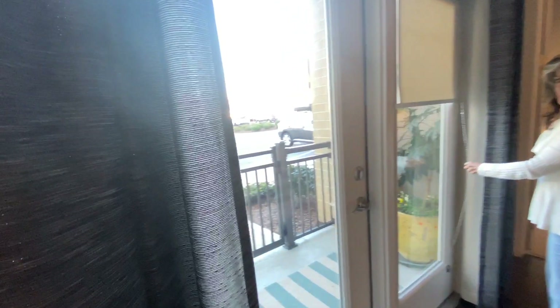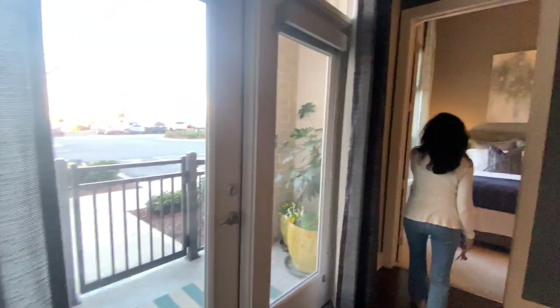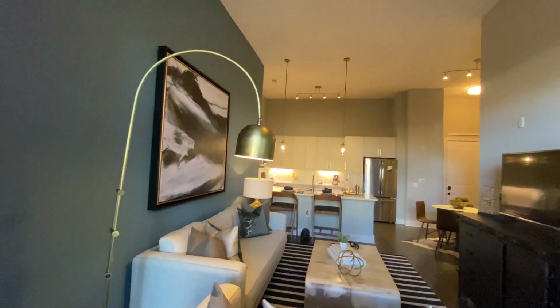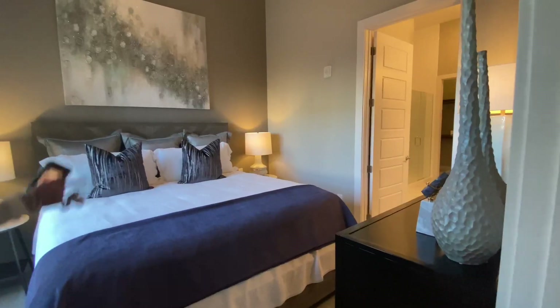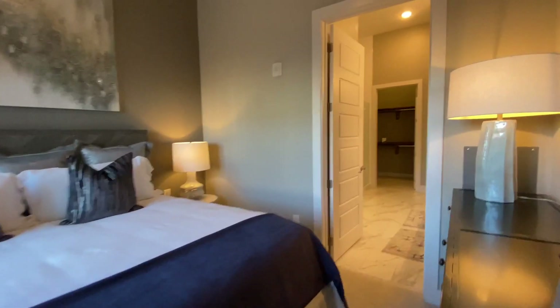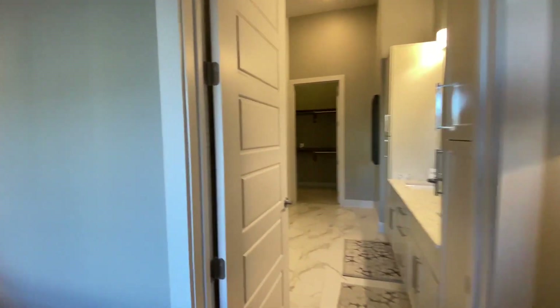Solar shades on the windows — you can see out and they can see in, so if you want blackout you'd need to add that. Three bedrooms, and this is the master bedroom — that's a king-size bed. The master bath has two sinks, a shower stall, and a tub-shower.